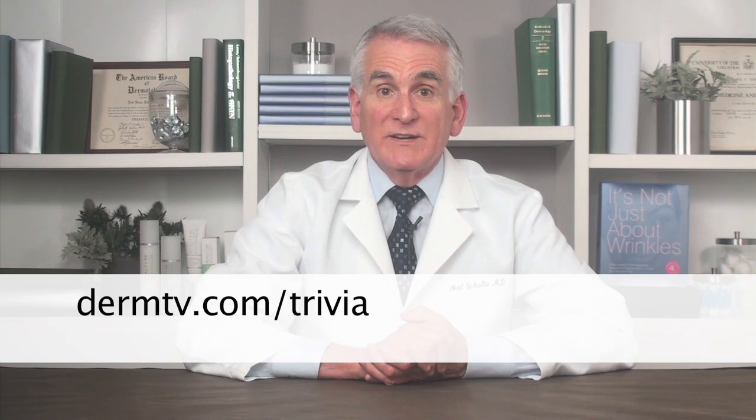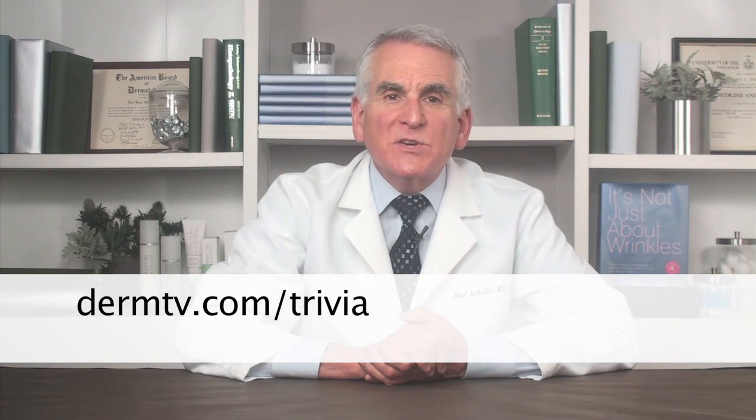Now for today's skincare trivia — answer today's question correctly and you'll be entered in a drawing to win a free skincare product. Submit your answer at DermTV.com/trivia within three days of this episode's airing.